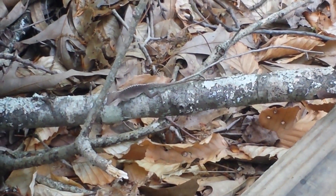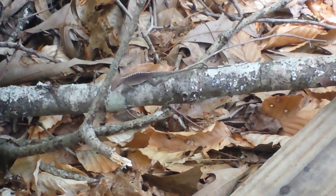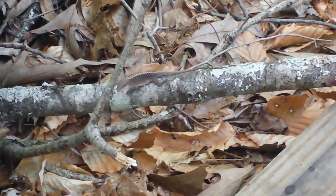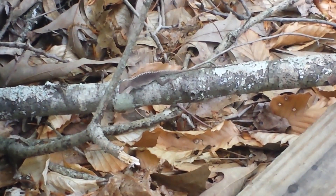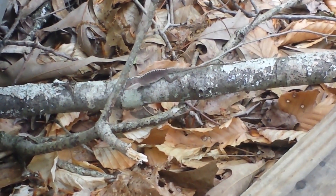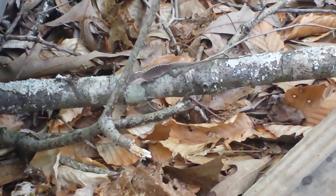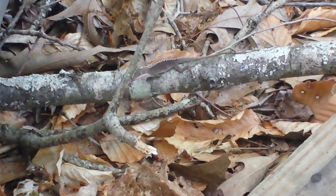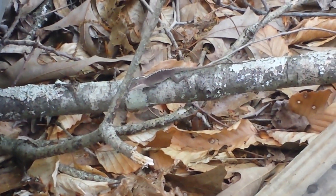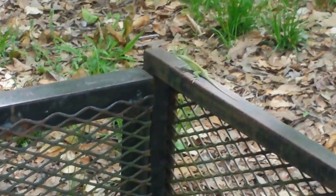Oh, and there's another one right there — you can see him on the little stick. Oh, and he's doing it too, sticking his throat out. It's not as colorful as the others. I'm assuming that the males are the ones that do that where they bounce their head and stick the throat out. I don't know if that's a mating thing or if it's something to do with trying to get insects to move.